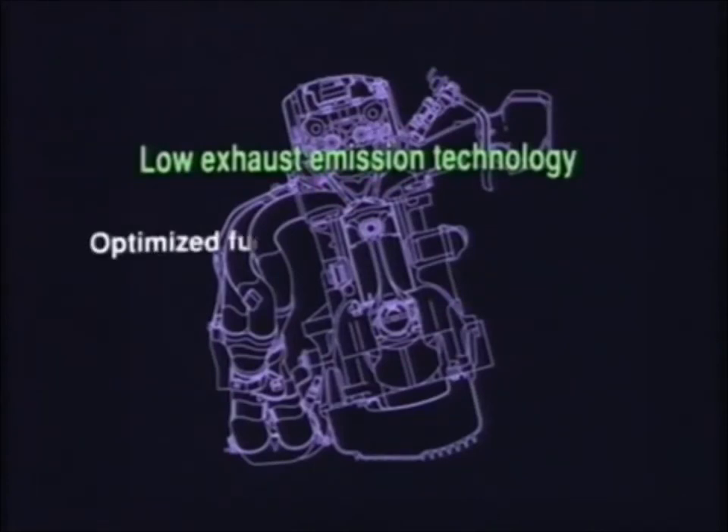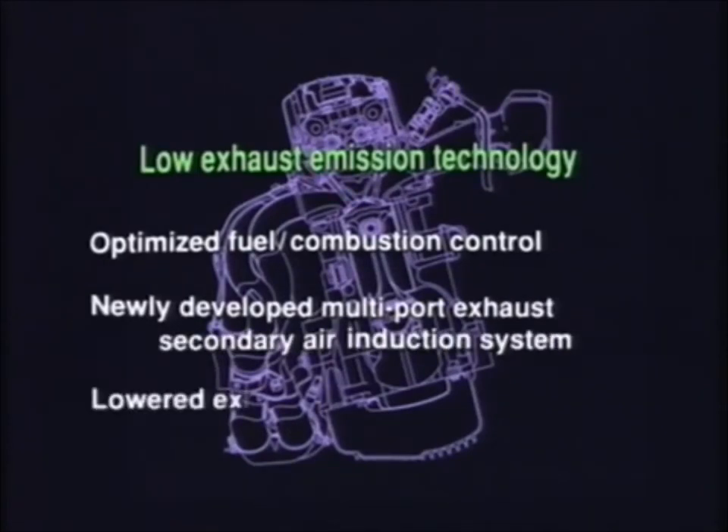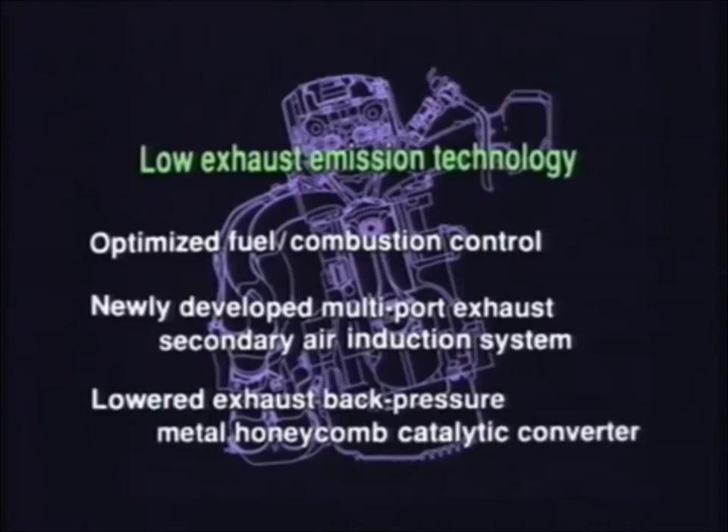Honda boasts a proud tradition of research on fuel supply and combustion control, resulting in cleaner cars. Now, with the development of a new multi-port exhaust secondary air induction system and a lowered back-pressure metal honeycomb catalytic converter, nitrogen oxide, hydrocarbon, and carbon monoxide emissions during cold starts have been further reduced.